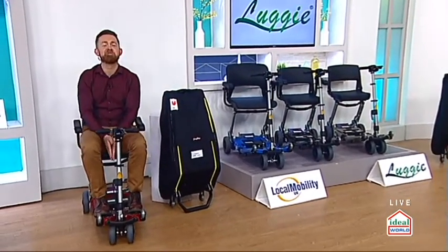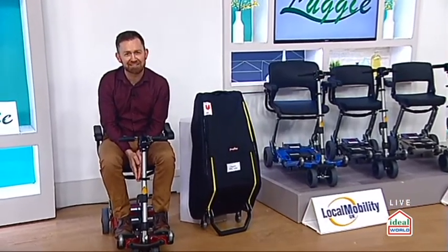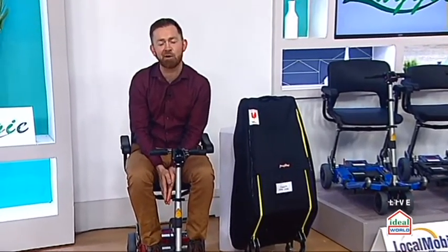Hey, hello there and a very warm welcome. My name's Sean Ryan and this hour we're featuring one of my favorite products of all time from Local Mobility. It's called the Luggy. It's the most incredible folding mobility scooter — it literally folds down to the same size as a suitcase.